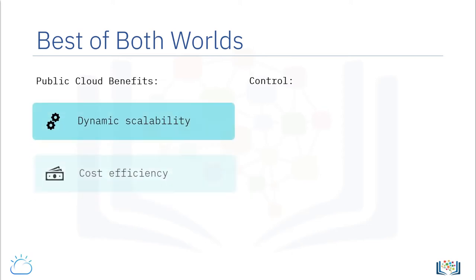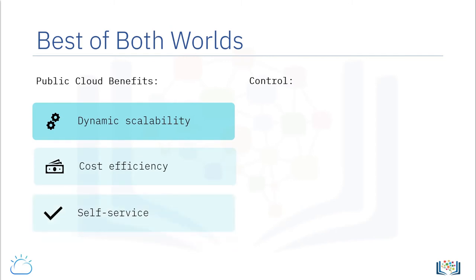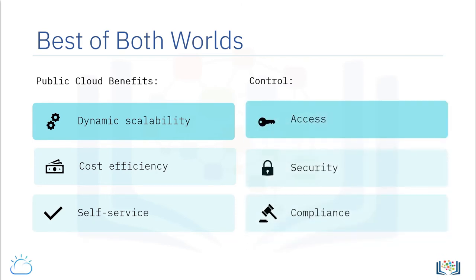Users benefit from granular scale, operational efficiencies, and user self-service, while exercising full control over access, security, and compliances specific to their organization and business.